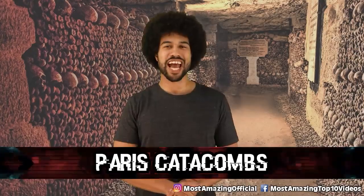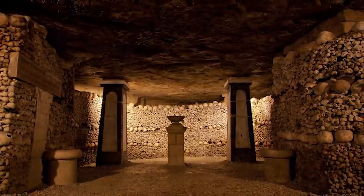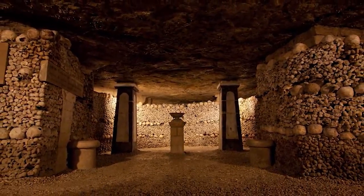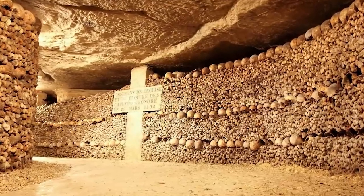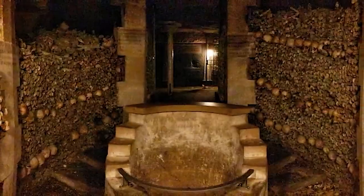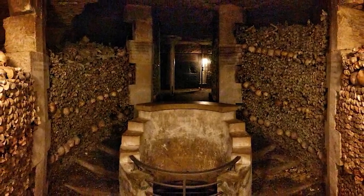Number 3: Paris Catacombs. What did Paris do in the 18th century when they were overflowing with bodies? They dug them all out of the ground and built an entire tunnel system to house over 6 million people worth of remains. There are rumors that some sort of beast lives in the catacombs and eats people who get lost, and there have been secret raves that take place — no one knows if they're held by surface people or strange mole people who live in the tunnels.